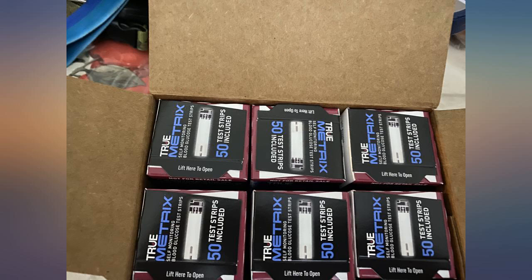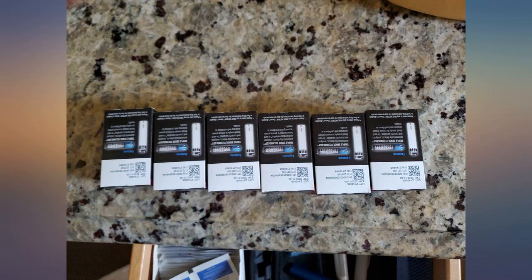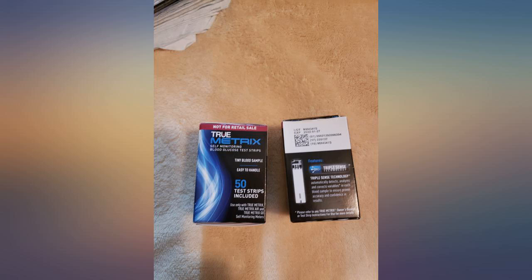These strips are very precisely and well made. If you consider that the price itself on Amazon is better than the price I had with my health insurance, 5 stars deserved.